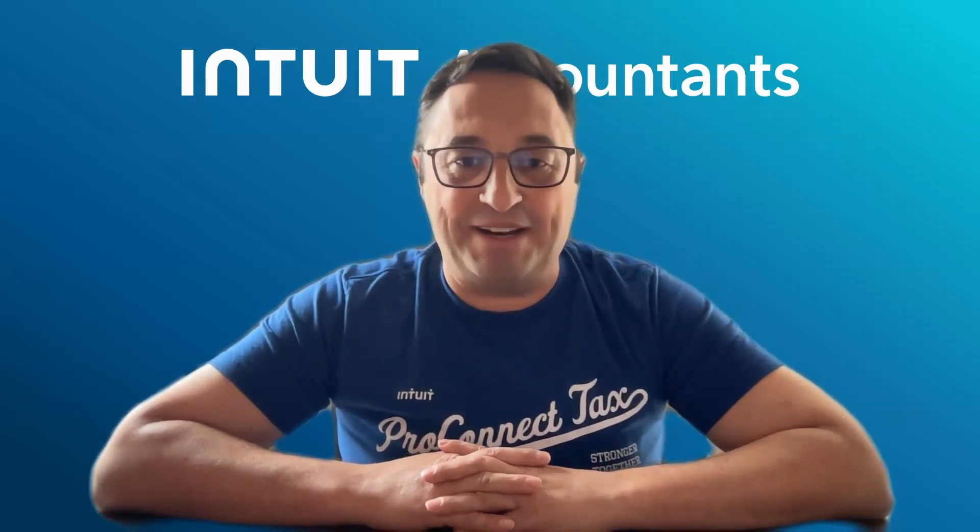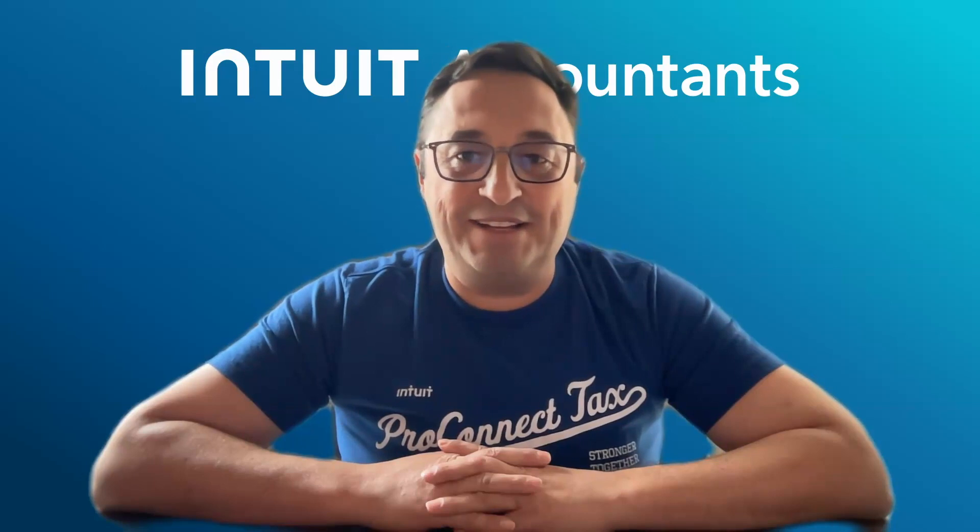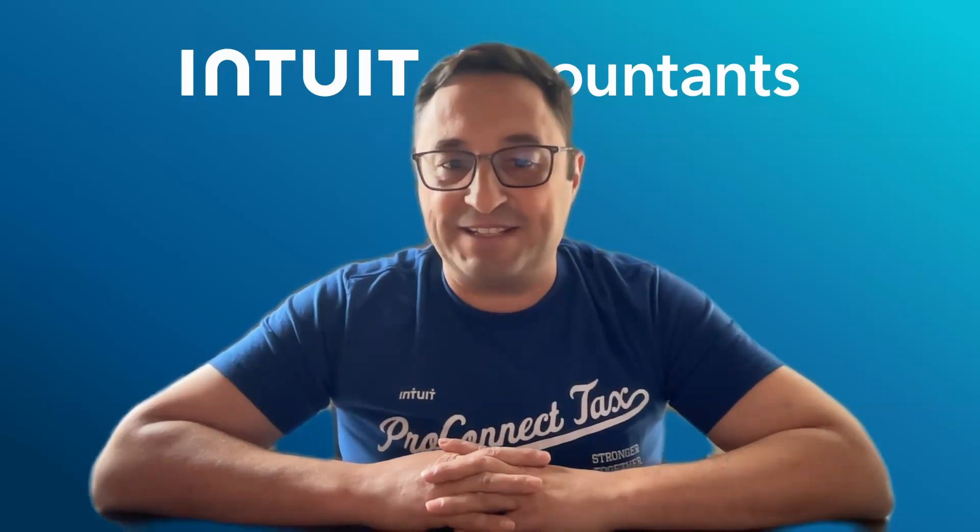Hi, my name is Boris, and I am one of your ProConnect Tax Product Managers. Today, I'm excited to talk to you about Prep for Taxes.